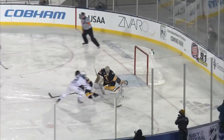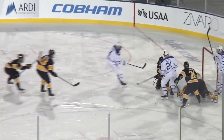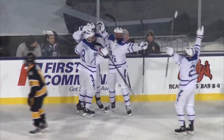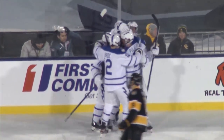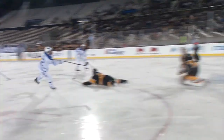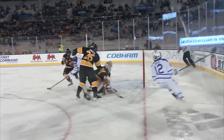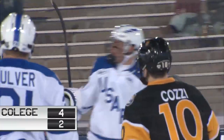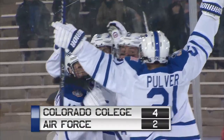Blake Bride will pick it up, he'll skate in, pull the trigger — save! Rebound! Puts back — goal! Air Force! That was Luke Rowe, Luke Rowe the trailer! Good job by Air Force getting two guys down low. The first shot was saved, so was the second, but Luke Rowe, the freshman from New Jersey, scores his second career goal.